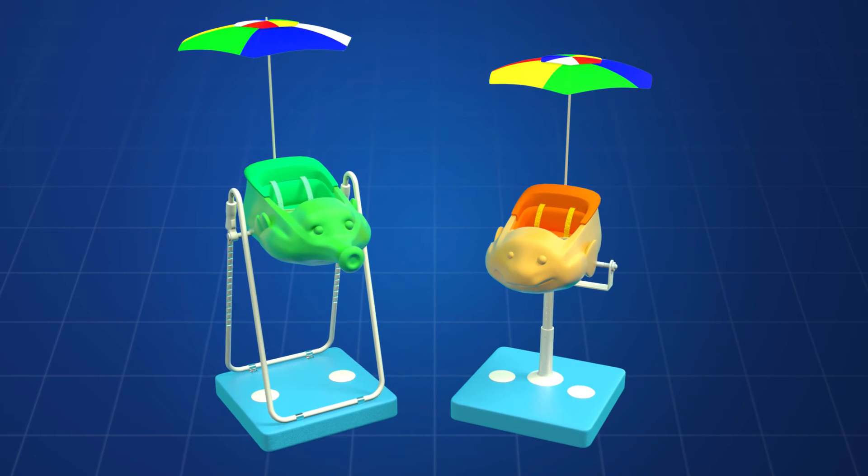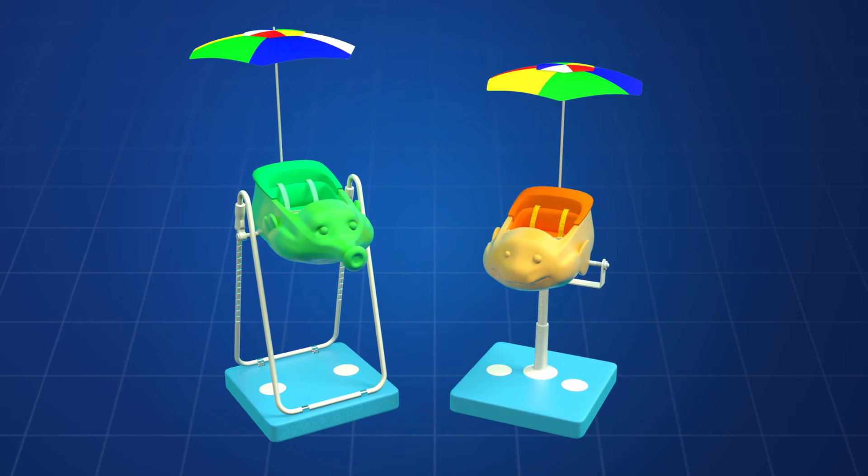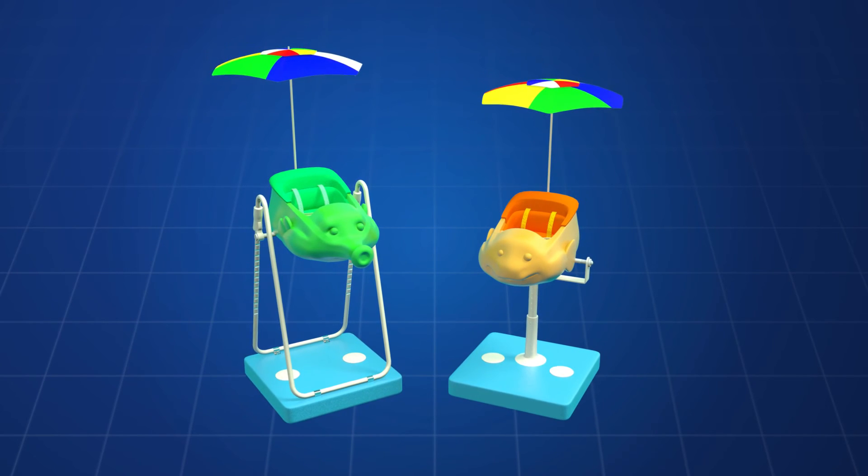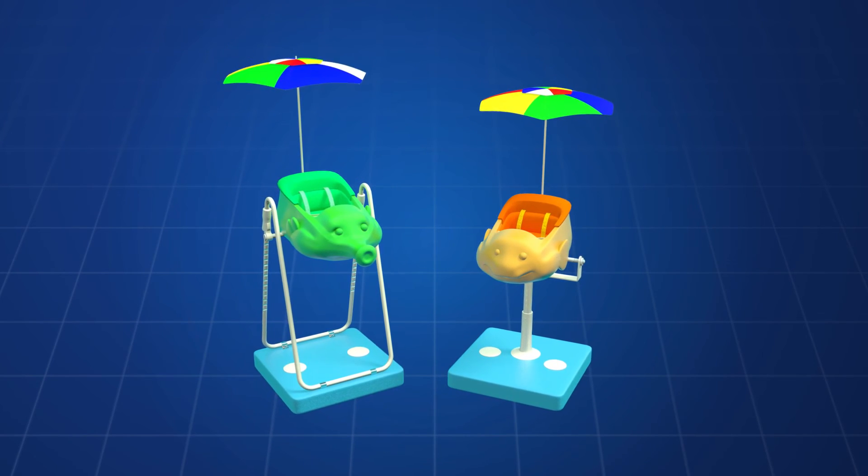The Child Walker moves in the water with the child's feet as the walker to move the device around the pool, just like any other child floating pool device.